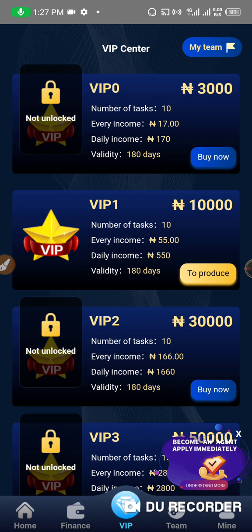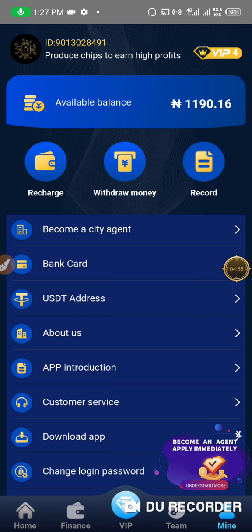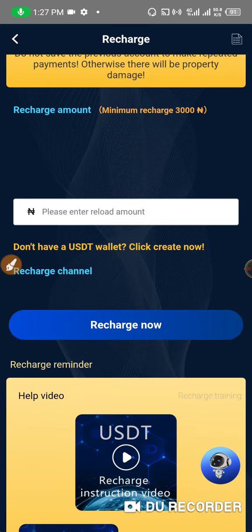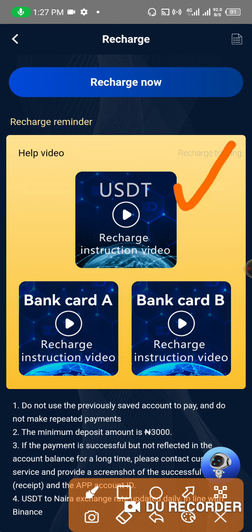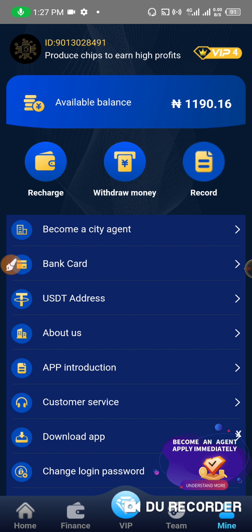To make a recharge, it's quite simple. Go to your profile and click on 'Recharge.' You can recharge using USDT or bank transfer. There are video explanations on the recharge page to help you understand how it works — click on bank or bank card and watch those videos. After you make your recharge, go to the VIP section, click on the package you want to purchase, and you can purchase it right away.